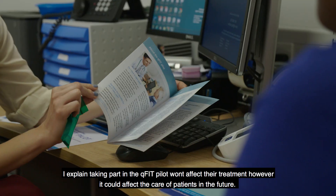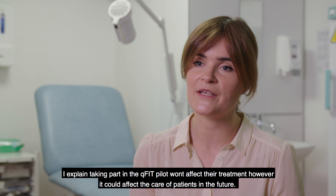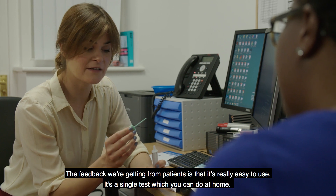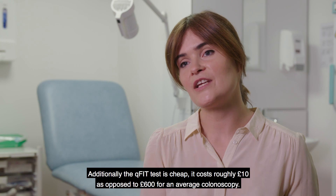I explained that taking part in a QFIT pilot won't affect their treatment, however it could affect the care of patients in the future. The feedback we're getting from patients is that it's really easy to use. It's a single test which you can do at home with no dietary requirements before using it. Additionally, the QFIT test is cheap.